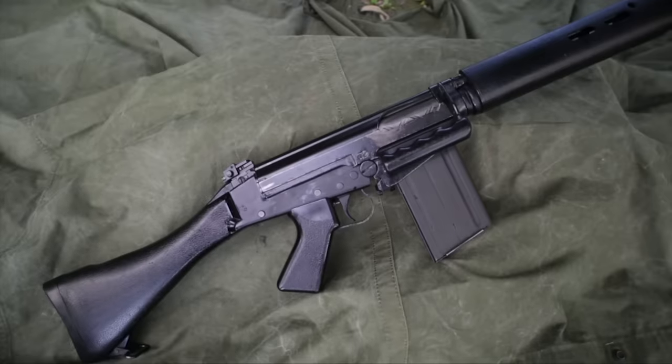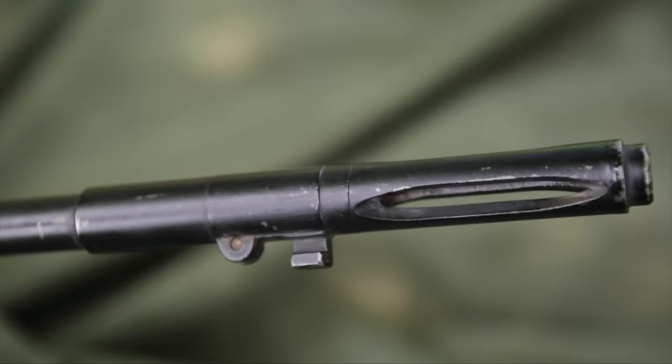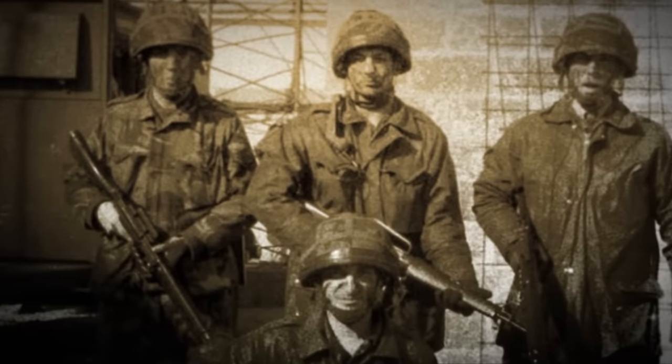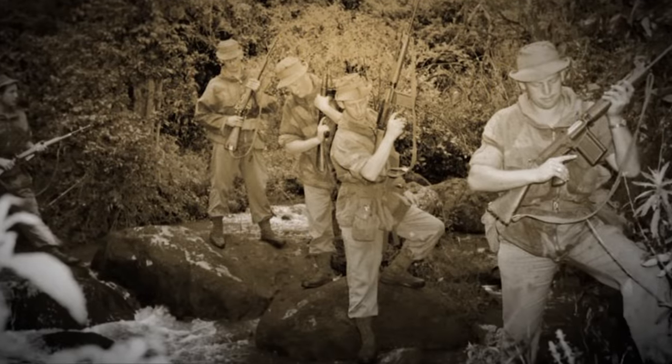This firearm equipped UK troops through very troubled times, carrying them through the Cold War, through the troubles in Northern Ireland, through bush wars in Africa, and then perhaps most notably during the 1982 Falklands War.